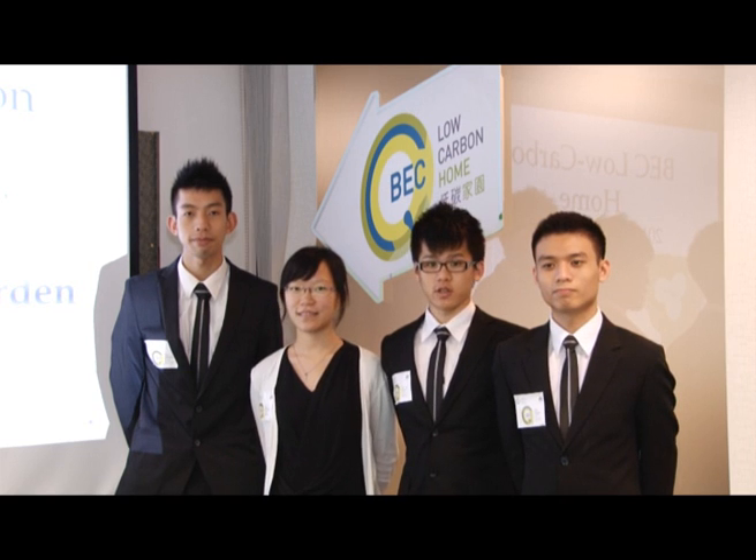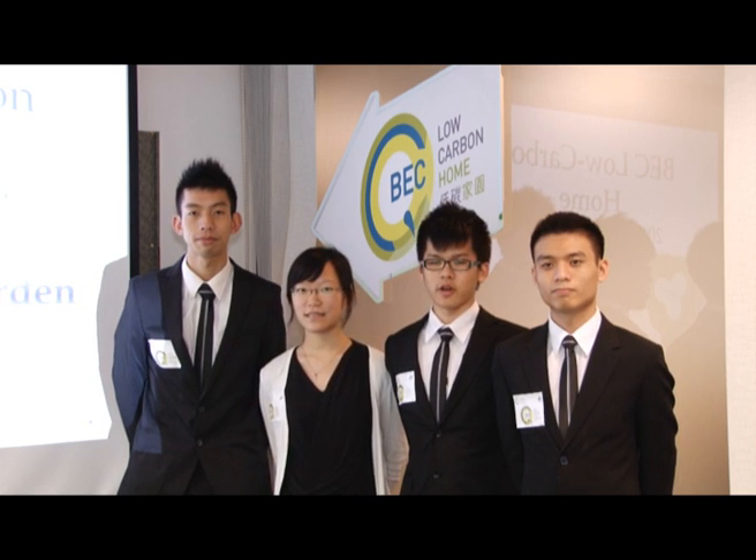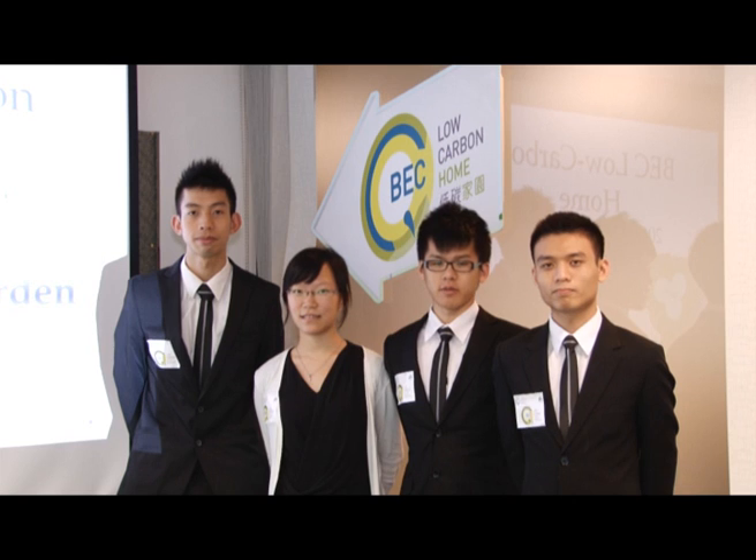A is for aesthetic. We hope to add artistic elements in residents' daily life. R is for recreation. We hope our residents will enjoy the recreation facilities provided for them.